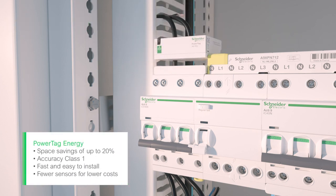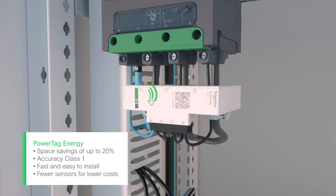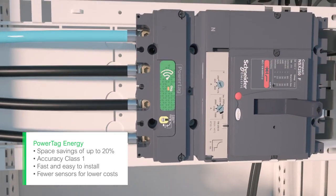PowerTag Energy is the smallest wireless energy sensor on the market. With PowerTag Energy, you can monitor circuits up to 2,000 amps without compromising on the quality of the energy and power data collected for each asset.